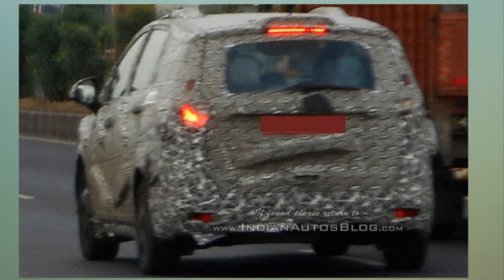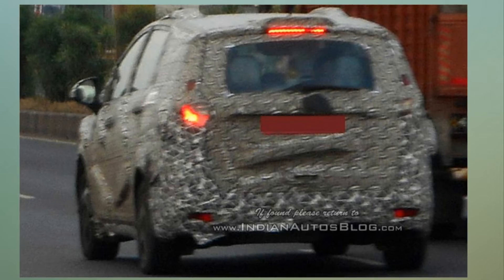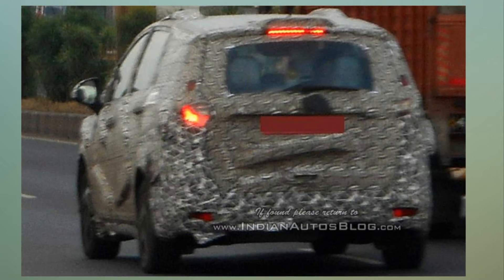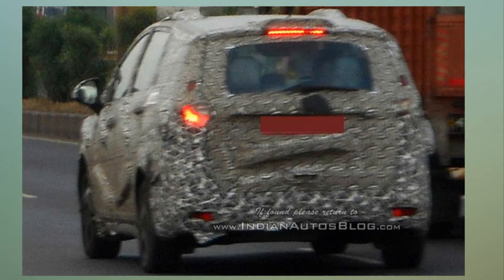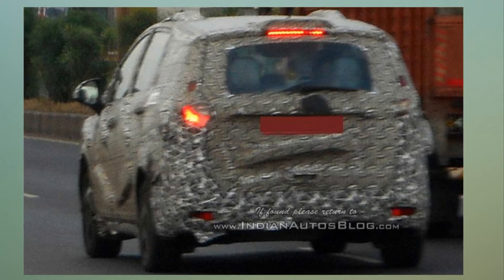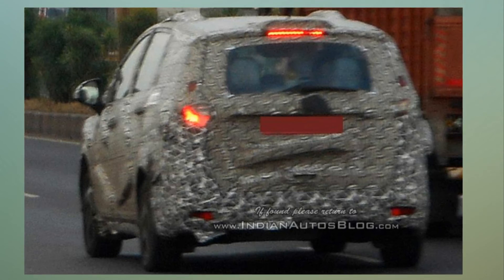Under the hood, rumor suggests that the Mahindra U321 MPV is expected to feature the company's new 1.6-liter diesel engine that is set to join the M Falcon family. Although we expect the carmaker to offer the new engine in the lower variants, while the higher models might come with the tried and tested 2.2-liter M Hawk engine. Mahindra is also working on a new 1.5-liter petrol engine for the XUV500, and we might get to see the new powertrain in the upcoming MPV as well.